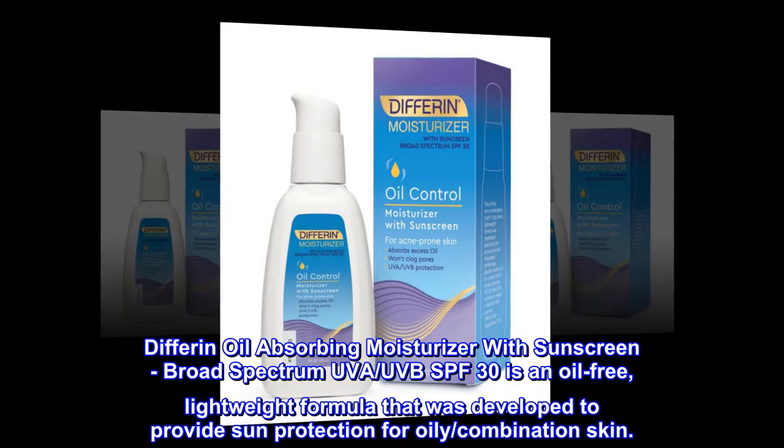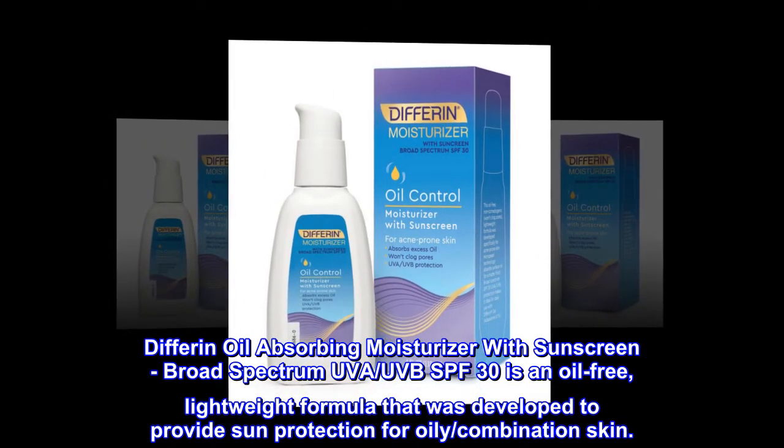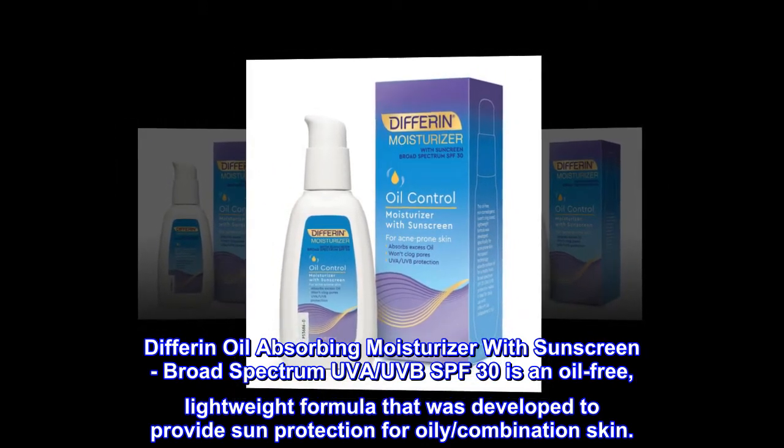Differin Oil Absorbing Moisturizer with Sunscreen, broad-spectrum UVA, UVB SPF 30, is an oil-free, lightweight formula that was developed to provide sun protection for oily, combination skin.